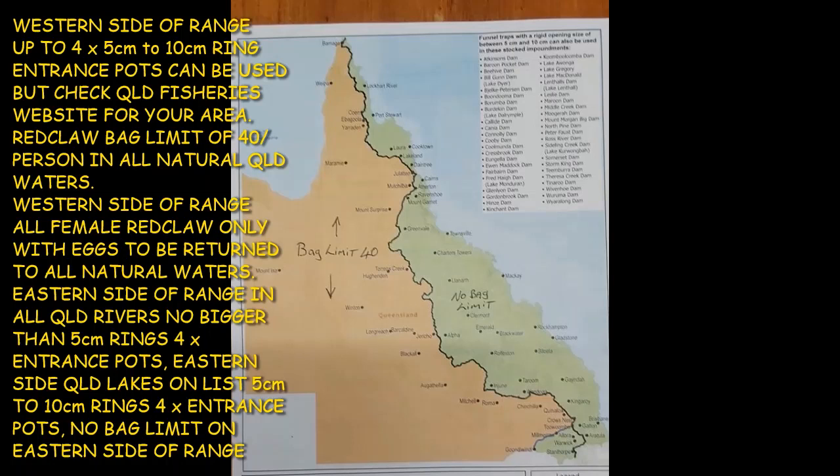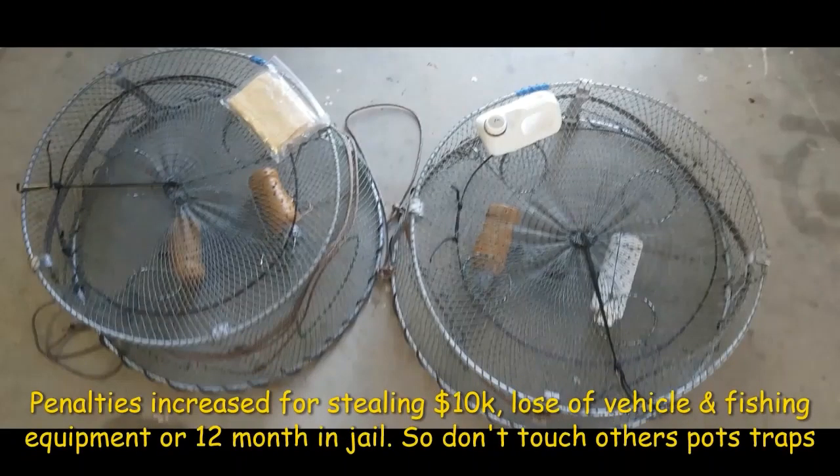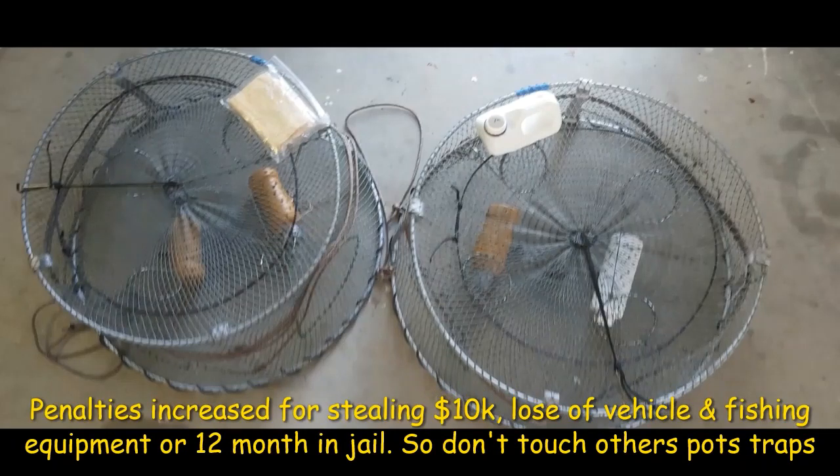If you look at the top right corner, you'll see all the lakes, dams and impoundments where you're allowed to use traps with a maximum of 4 entrances. If you've got more than 4 entrances you can't use them, and they must have between 5 and 10 centimetres in lakes, dams and impoundments only. If you are fishing the river system, you need a pot with no bigger than 5 centimetre entrances in the rings — that is the biggie in the new rule changes.